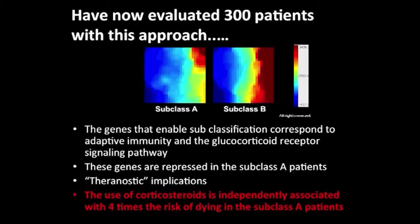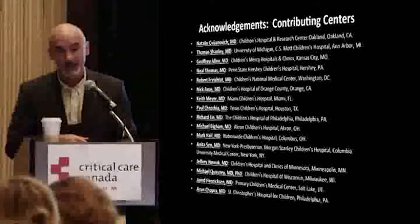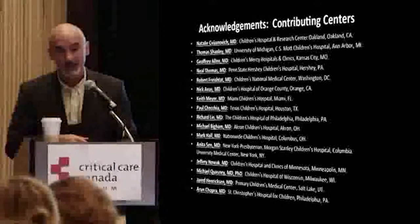So how will we assess patients in the future? Improved diagnostics — who's infected and who is not — using biomarkers coupled with molecular diagnostics. Improved monitoring for therapeutic efficacy. Stratification — who's at risk for doing well with standard care versus who is destined to do poorly and should be selected for trials, enabling more rational conduct of trials. And finally, biological phenotyping — what is my patient's biological response to sepsis and how may that improve how I approach them? That's my view of the future. Very grateful to the various centers contributing to our database, the people in my lab, and the NIH for funding us.